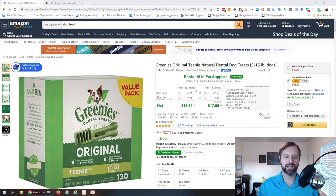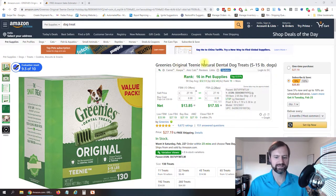Let's go ahead and dive in. Here we are — I have found this product already that we're going to look at: Greenies Original Teeny Natural Dental Dog Treats.